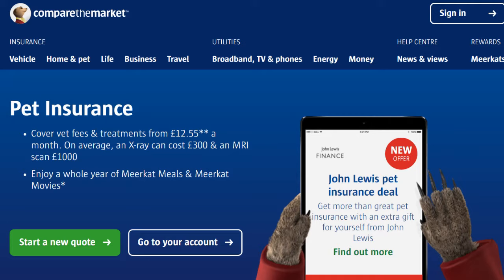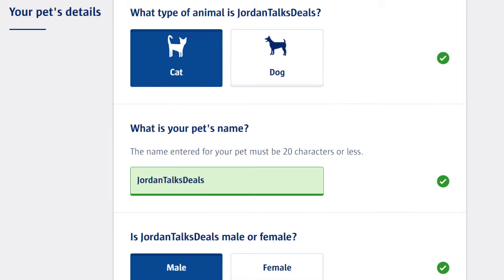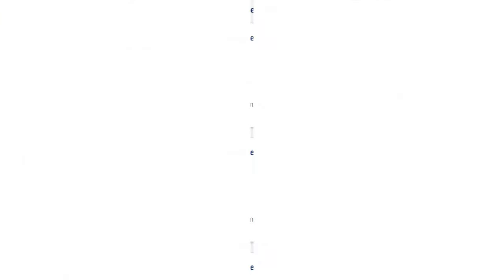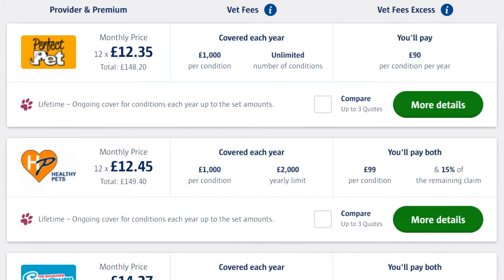I like using Compare the Market for pet insurance. You'll need to fill in a few details about your pet so that the comparison website can bring all the deals up that are tailored for your pet. Once you have filled in all these details, you will now see the best deals for the details that you have entered.